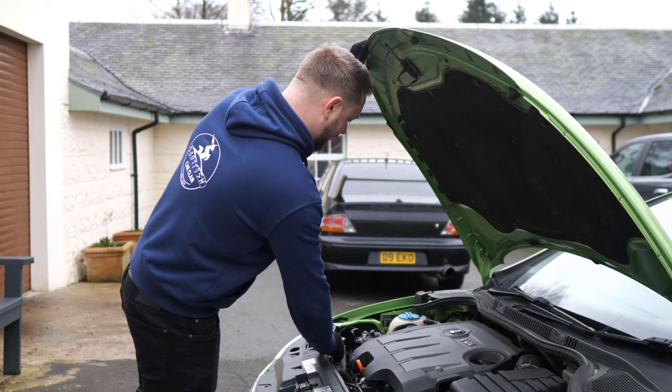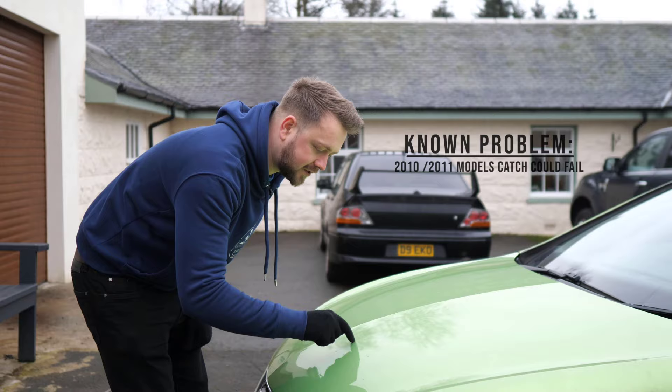Finally, if you're buying one of these Ibizas from 2010 or 2011, make sure the bonnet catch recall has been done, because that bonnet coming up at 70 miles an hour and hitting your windscreen is not fun.